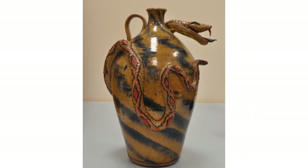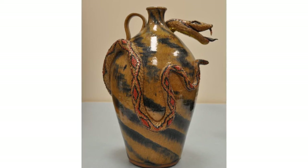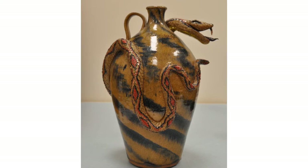Ready for the big reveal? It's a snake jug! Did anyone guess it? This snake jug was made in 2006 by North Carolina artist Don Craig, who comes from a long family lineage of potters in the Seagrove, North Carolina area. Don's ancestors made jugs like this to preserve drinks and food before refrigerators were invented.